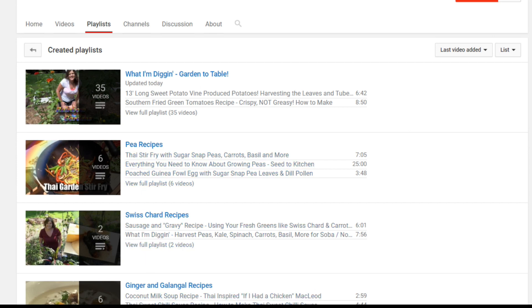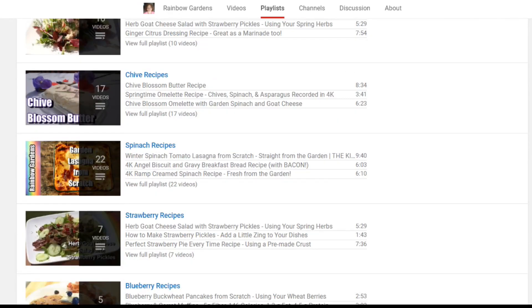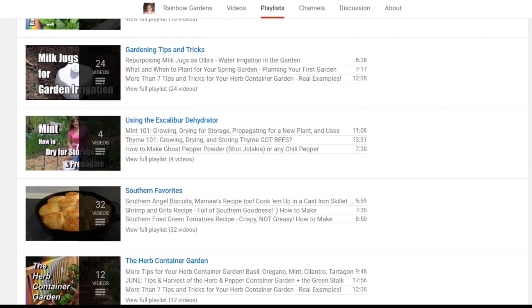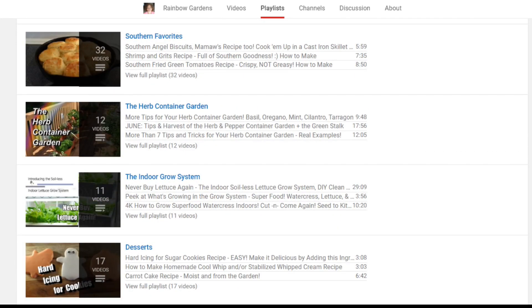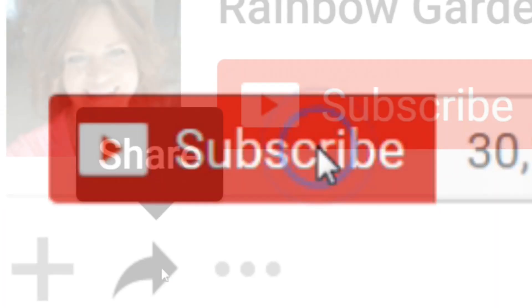If you haven't already, feel free to head on over to my channel where I have a playlist section with a lot of different recipes for ways you can use vegetables and herbs that you might be growing in your garden, or maybe just picking up at the grocery store. Thank you so much for watching, and y'all have a beautiful day.